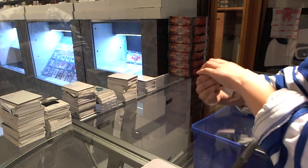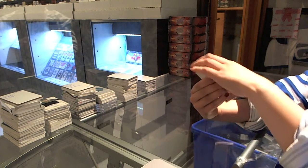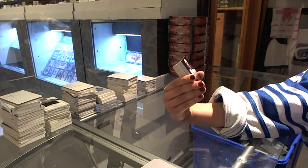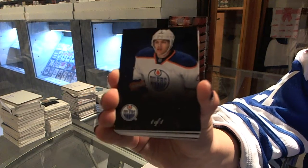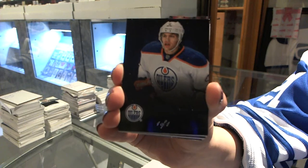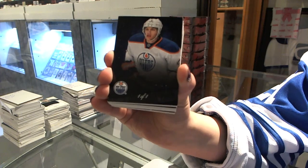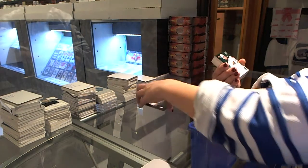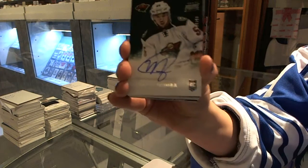Other than the fact that they're losing. What a great start! We have a one-of-one black base for the Edmonton Oilers, Taylor Hall. One-of-one black base. What a good start. Prime Signature numbered to 99 for the Minnesota Wild, Matt Dumba.